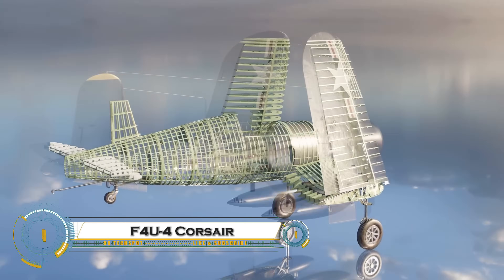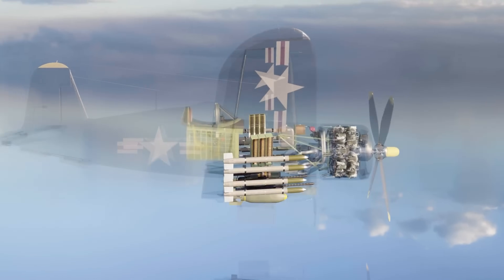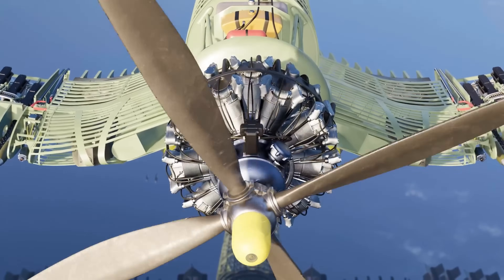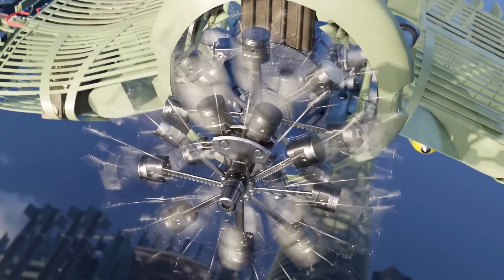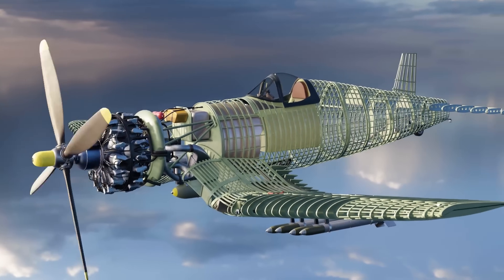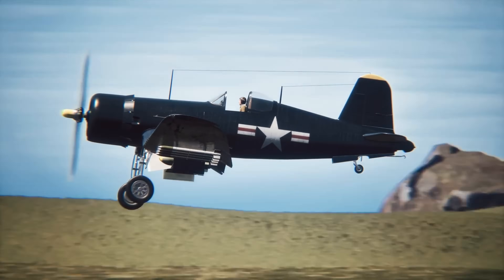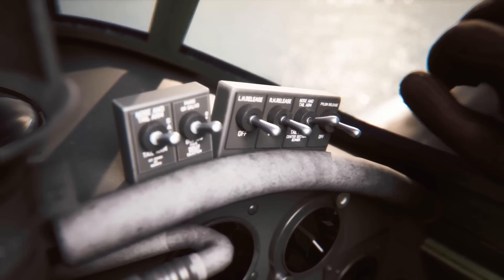The F4U-4 Corsair was one of the most advanced variants of the legendary Vought F4U Corsair, a carrier-based fighter used in World War II and the Korean War. Introduced in 1944, the F4U-4 featured a more powerful Pratt and Whitney R-2800 radial engine producing 2,450 horsepower, allowing it to reach speeds of 446 miles per hour (718 kilometers per hour), making it one of the fastest piston-engine fighters of its time.